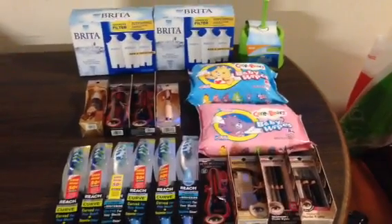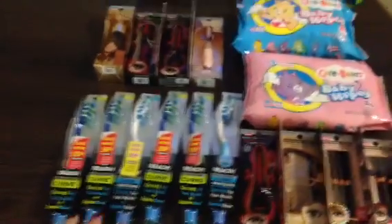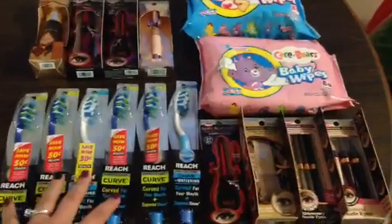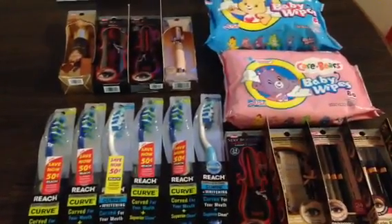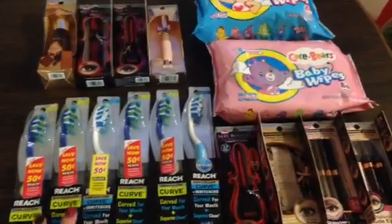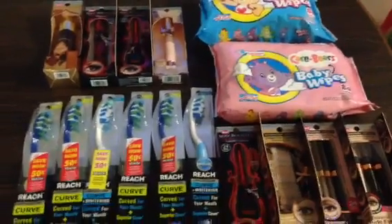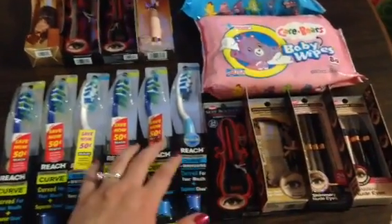I got everything I wanted to get. I do want to go back for more toothbrushes — I still have coupons. I only got six so far, but with three cards you can get four per card, so I should end up with twelve total. My stores were completely out, so I got four at one store and two at another.